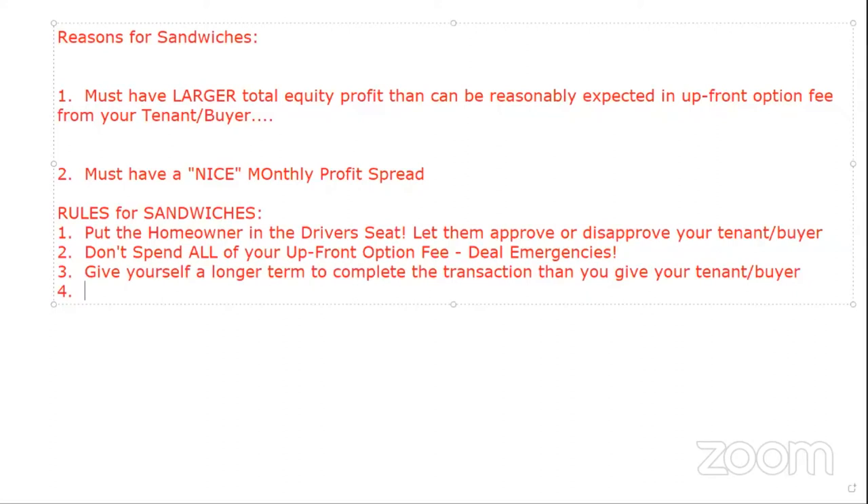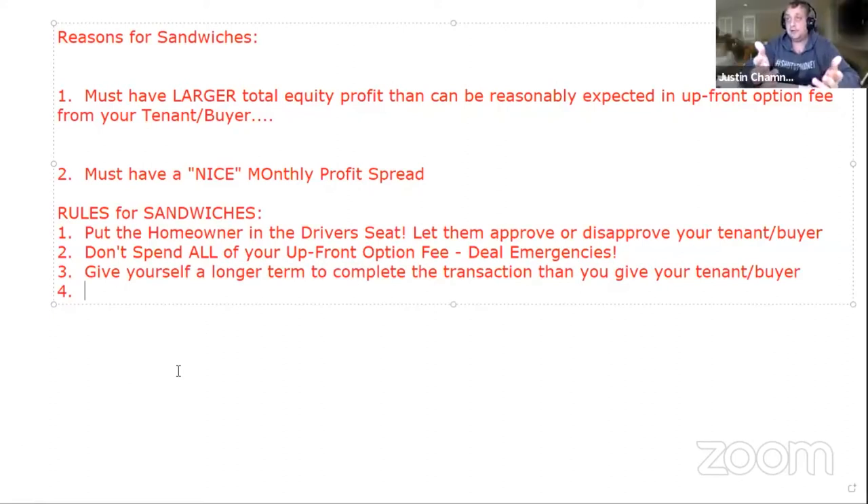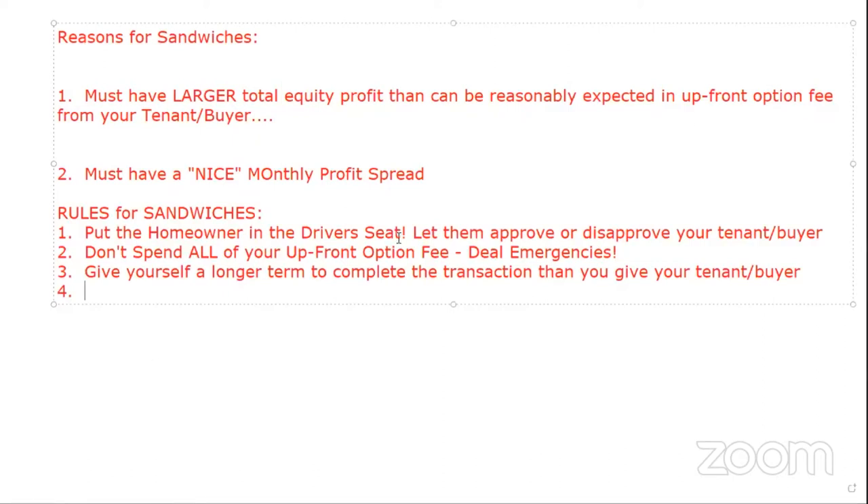I would give myself at least one year of cushion. So if I give it out for three years, I have it with the seller for four years. If you have it with the seller for three years, give your tenant buyer two years. Things like the pandemic created havoc, so if you had a three- to six-month cushion before, double it.